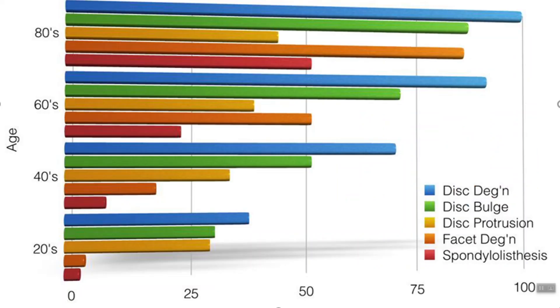Here's a visual representation. On the x-axis is percentage of people, on the y-axis is age. Blue is disc degeneration — as age goes up, the likelihood of having disc degeneration increases significantly, but again, these are people without pain. The green bar is disc bulges — it also increases significantly as age increases. Even if you're in your 20s, there's a 35% chance you have a disc bulge with no pain.